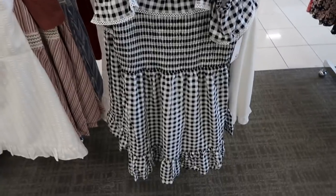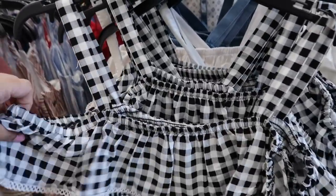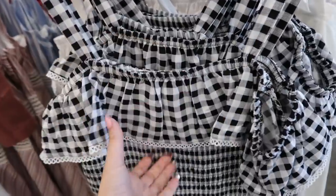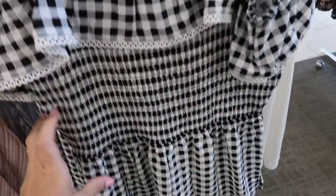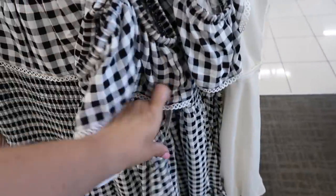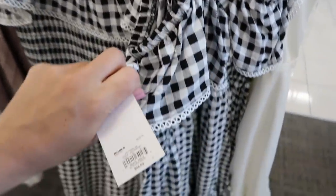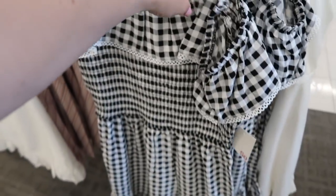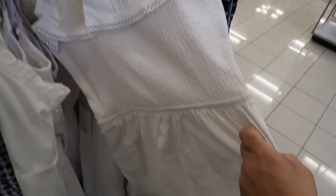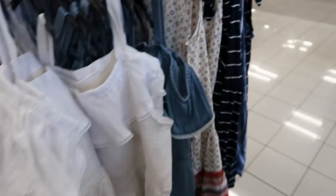Also seeing a new dress from Sew — it's off the shoulder with little straps, a tier on the top, smocking, and a tier at the bottom. I think these are $21.99, normally $48. It comes in black and white, also a solid white, and chambray.